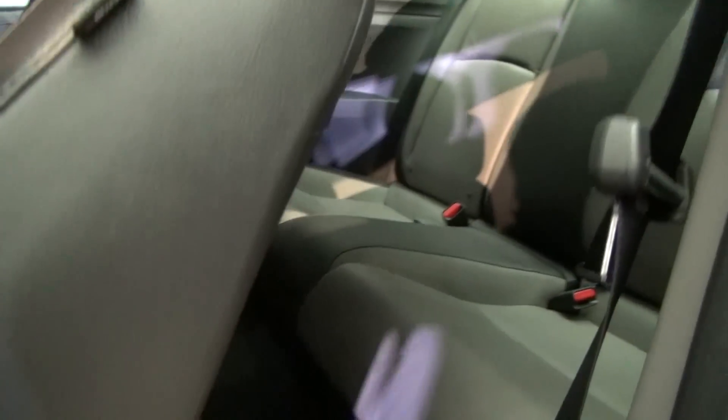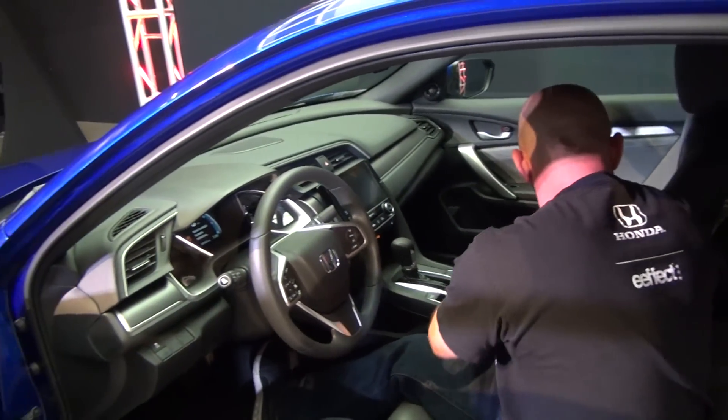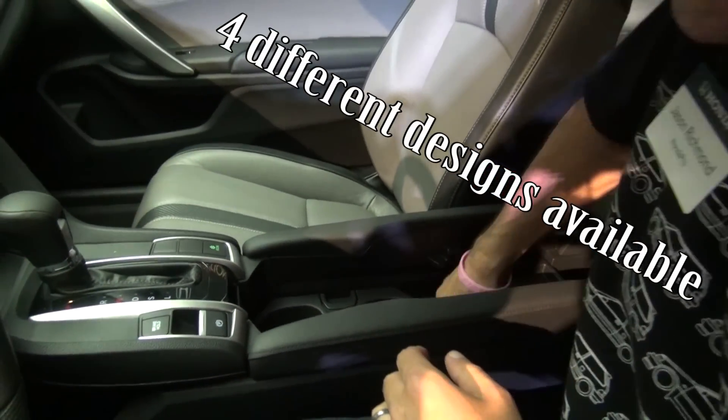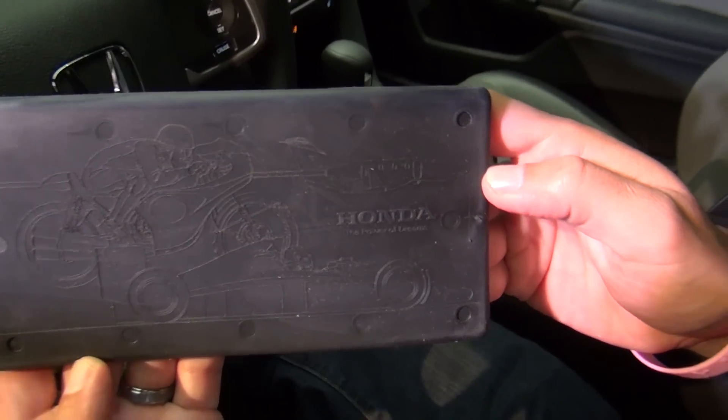Coming around to the inside, check this out. The inside stayed pretty much the same. The only thing that really changed was the back seat. The back seat has so much more room now — you can see it's huge compared to last year's coupe. There's a lot more room and the seats are very contoured.